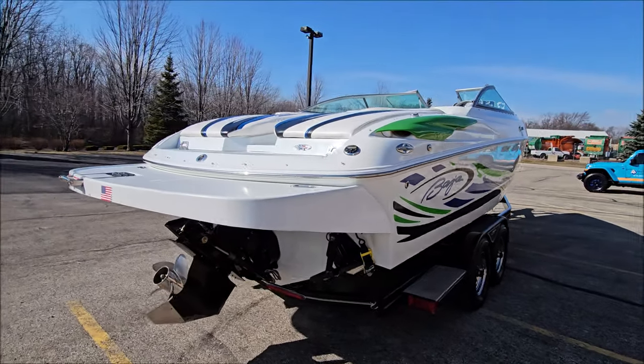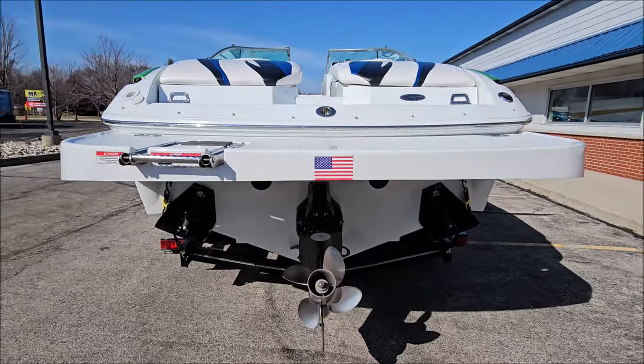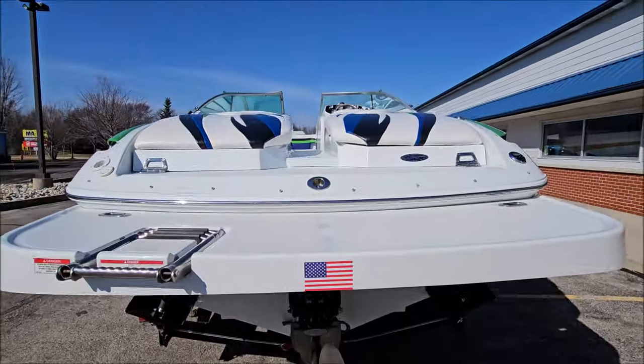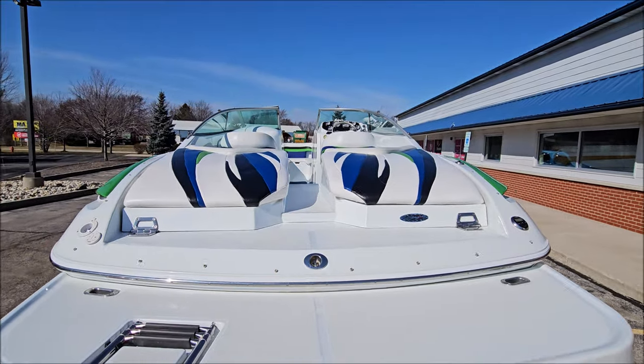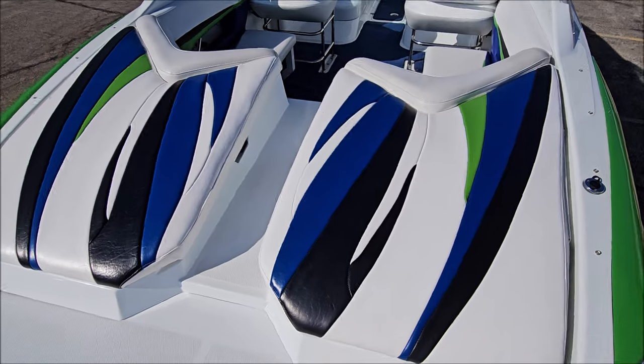We've got a stainless four-blade prop and a stainless skeg protector. There's also a rear ski tow eye and a walkthrough transom design.